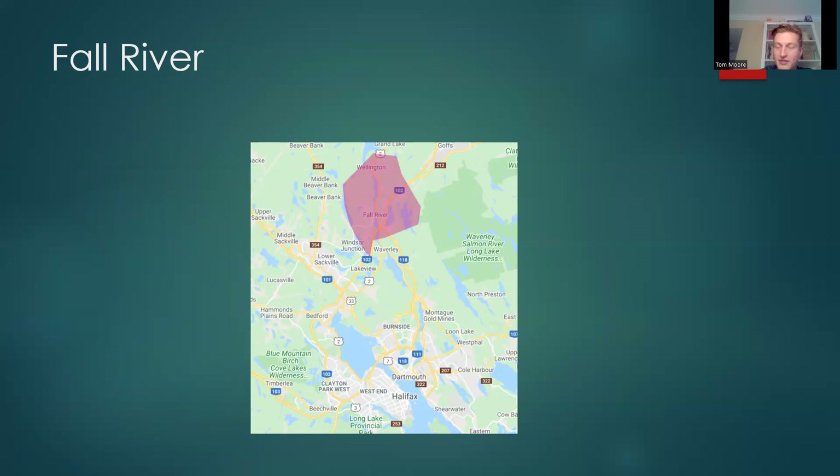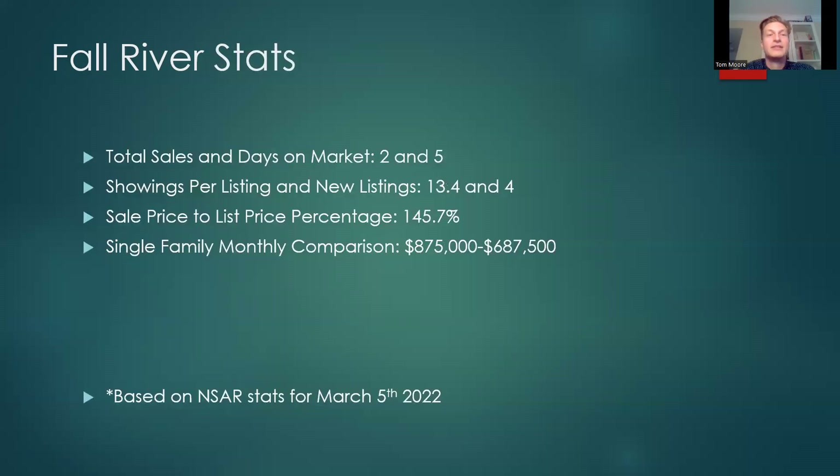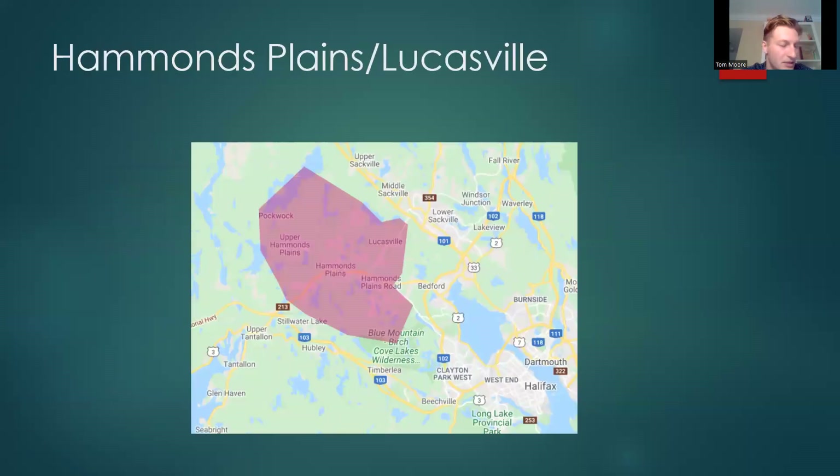Fall River — definitely the most out-of-whack numbers. Total sales 2, days on market 5. Showings per listing 13.4, new listings 4. Sale price to list price percentage 145.7% — that is pretty crazy. Essentially a 50% premium on top of the list price; if something's listed for $200,000 it's going for $300,000. Single family monthly comparison: $875,000 versus $687,500.